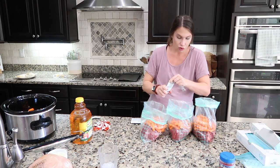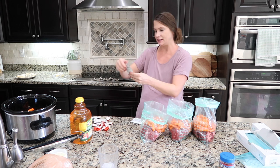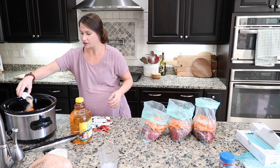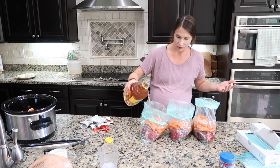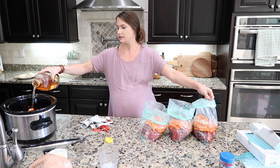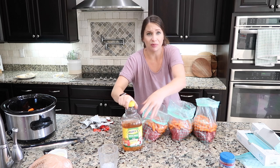I'm adding some Italian salad dressing mix — this stuff has a punch of flavor that I simply adore. You don't really have to add any liquid because the meat draws out so much delicious juice and gravy, but I did read on one recipe half a cup of apple juice, so that's what I'm doing — half a cup in each bag.